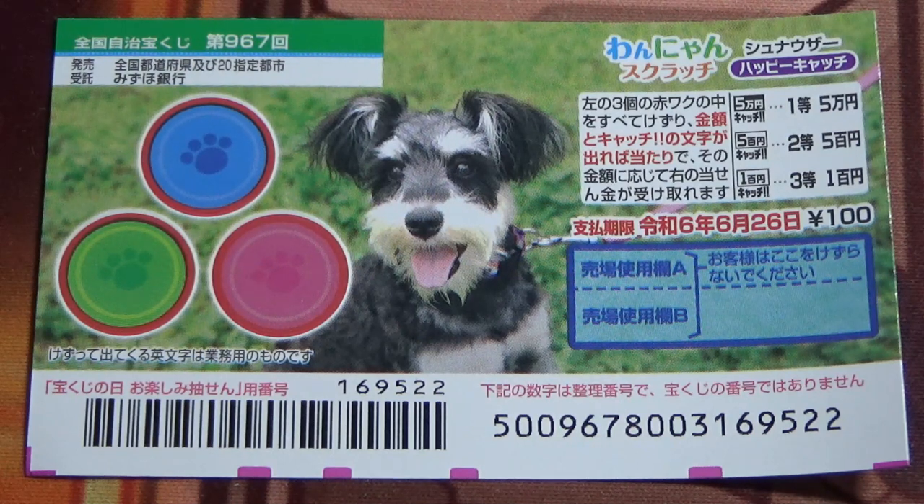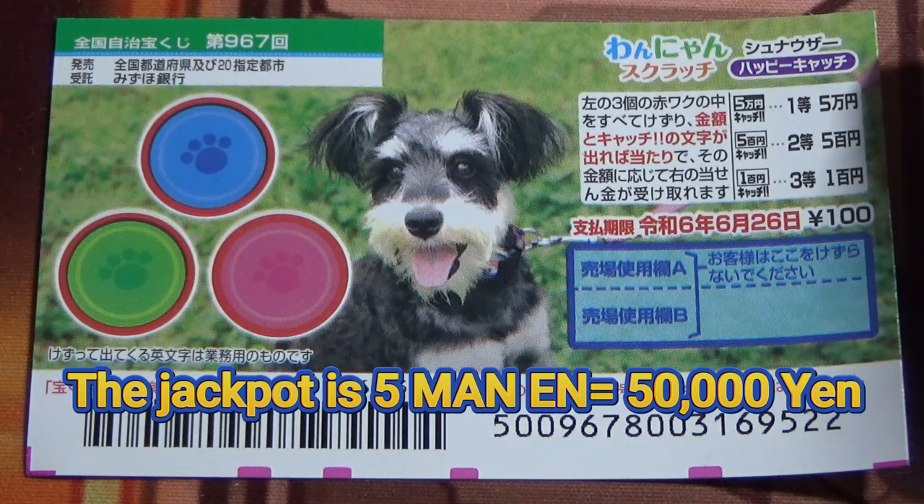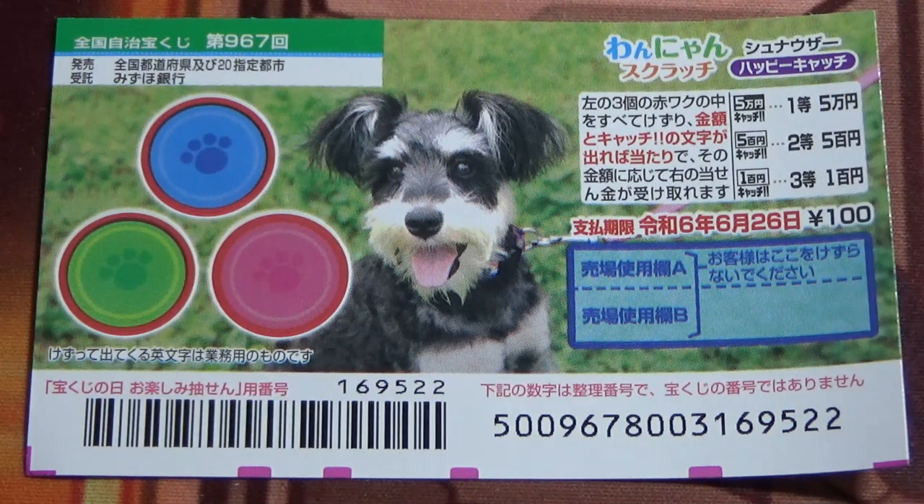This is game number 967. It just came out today. It costs 100 yen and the jackpot is 50,000 yen. As you can see, it is dog themed.